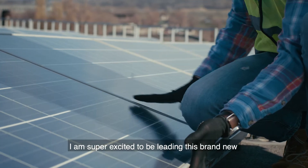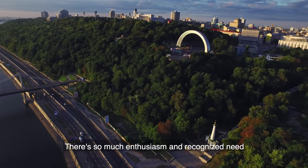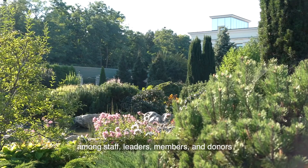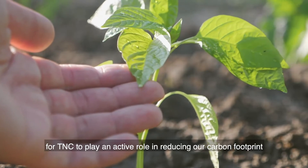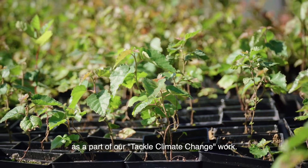I'm super excited to be leading this brand new sustainability program for TNC. There's so much enthusiasm and recognized need among staff, leaders, members, and donors for TNC to play an active role in reducing our carbon footprint as part of our Tackle Climate Change work.